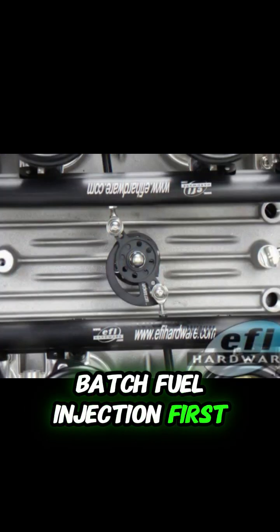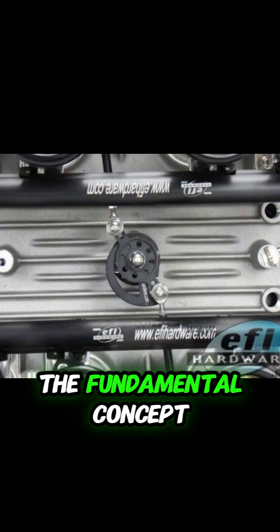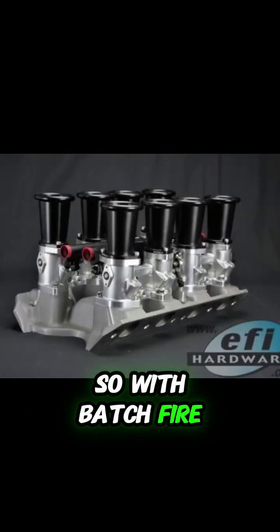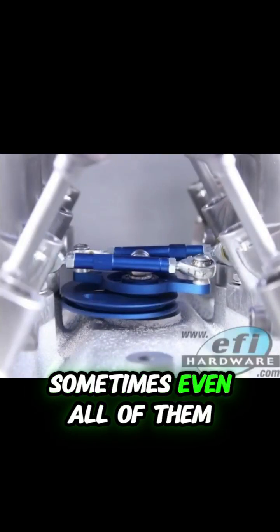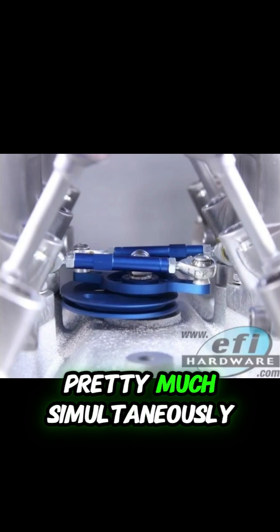Let's get straight into it. Batch fuel injection first — what's the fundamental concept? So with batch fire, the main idea is it's firing injectors together, like multiple injectors, sometimes even all of them. At the same time? Yeah, pretty much simultaneously.